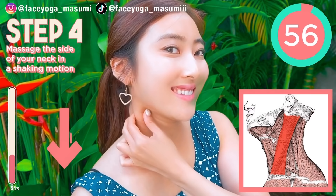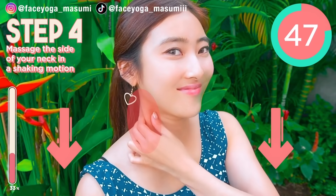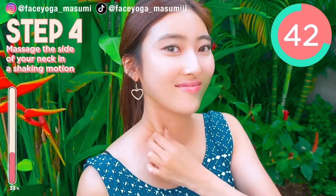Okay, it's time for neck massage. As you can see in the picture, there is a muscle from under the ears towards the cervical bone, so we are focusing on this muscle. Using your fingertips of both thumb and index fingers, massage the side of your neck in a pinching motion and also shaking motion. We are going to do the right side for 30 seconds.